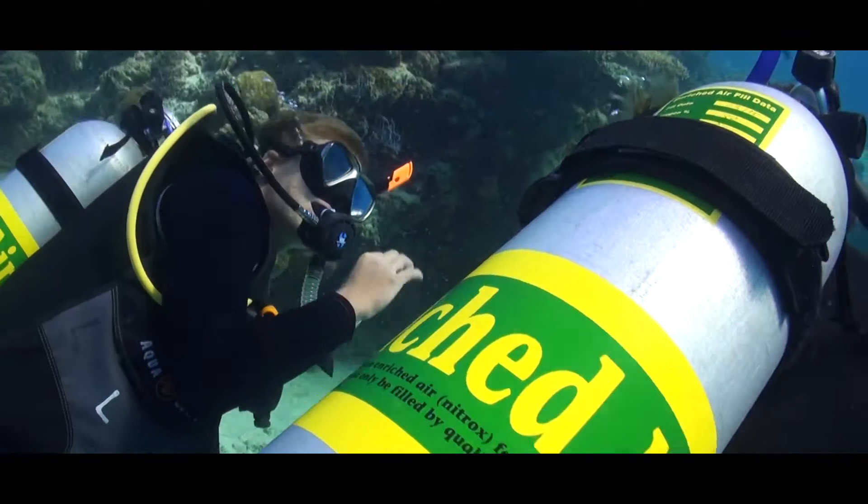I was able to do the PADI Enriched Air Diver course during my dive holiday, which means I had a lot of time checking out the stunning reefs.